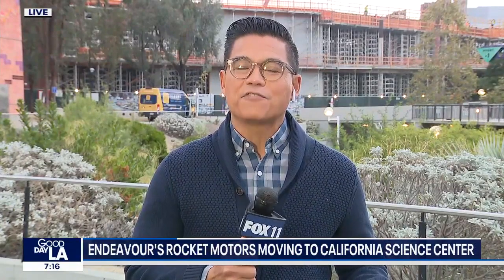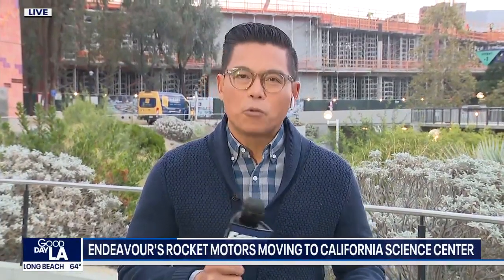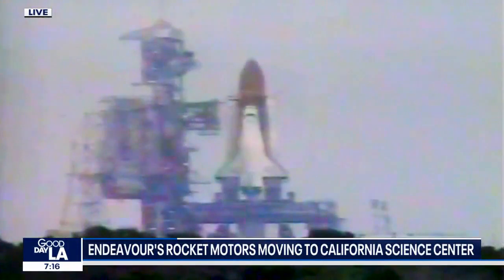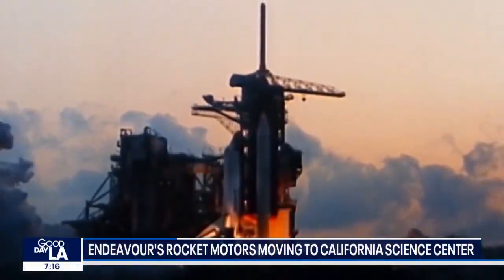They're going to be making their move starting today from the Mojave Desert. I want to show you a video of what this is going to look like. They want to put the Space Shuttle Endeavor in the vertical position — they call it the ready-to-launch position. This is going to be 20 stories high. It will be incredible, and that will be done over the next couple of years.